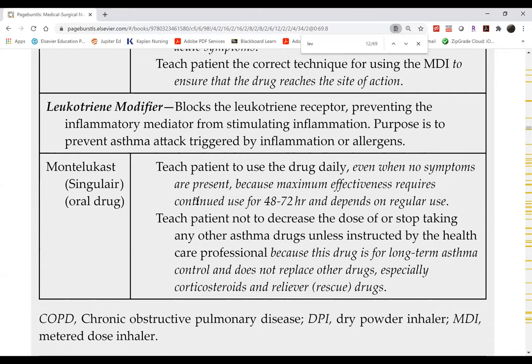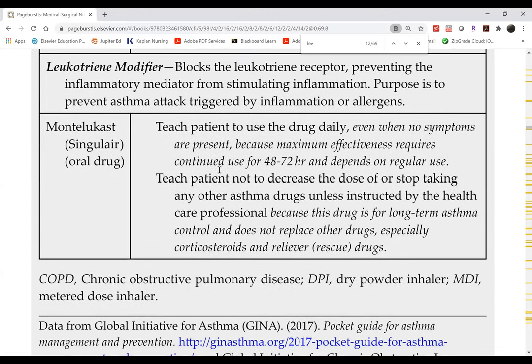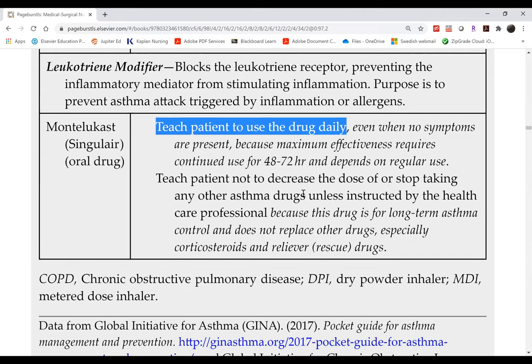Montelukast is a leukotriene modifier taken as a pill — 10 mg for adults, 5 mg for children. Unlike steroids, which have a broad anti-inflammatory effect, montelukast specifically targets leukotrienes, so it has fewer side effects. It is a maintenance drug taken every single day even with no symptoms. A notable side effect is suicidal ideation, especially in children.